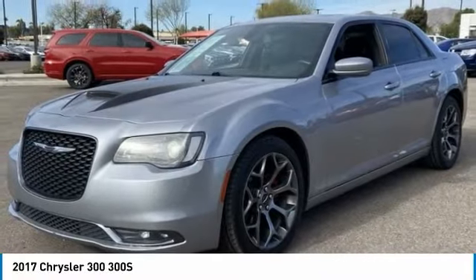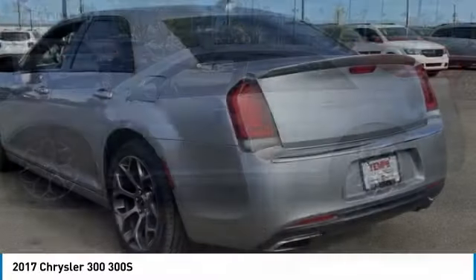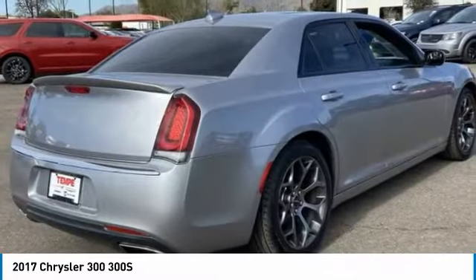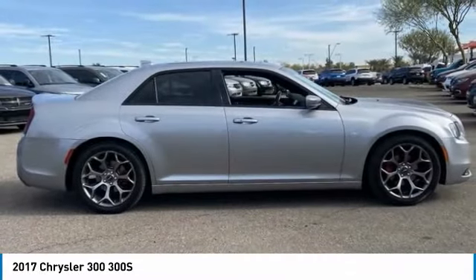We are pleased to show you the 2017 Chrysler 300. The Chrysler 300 combines sport and luxury in one unique and powerful package. If you're looking for elegance and performance, the 300 delivers.